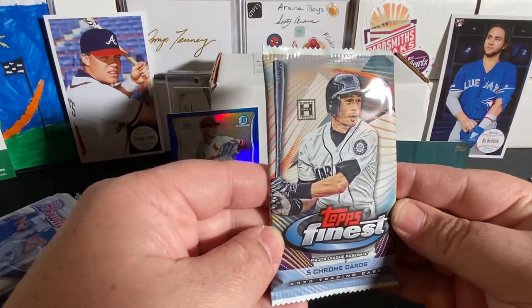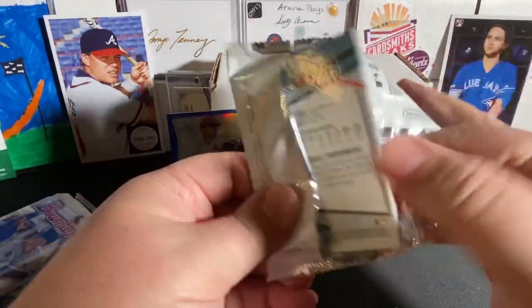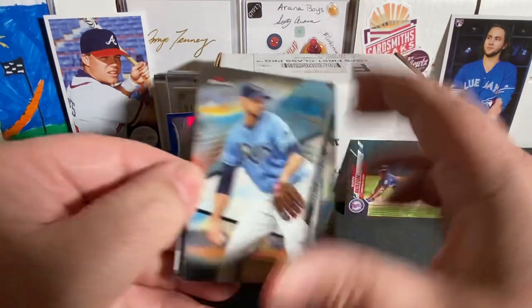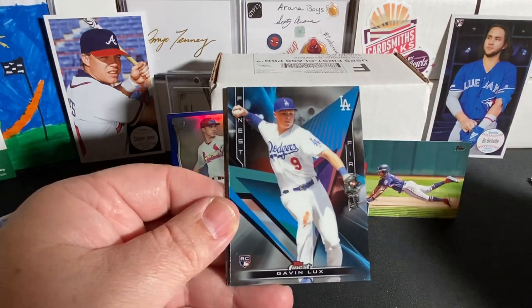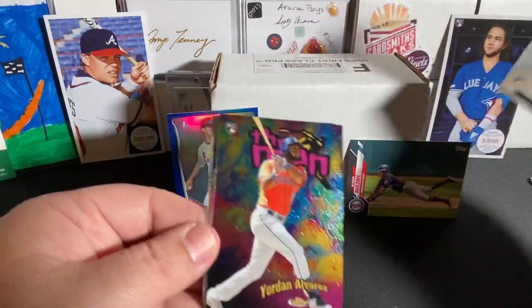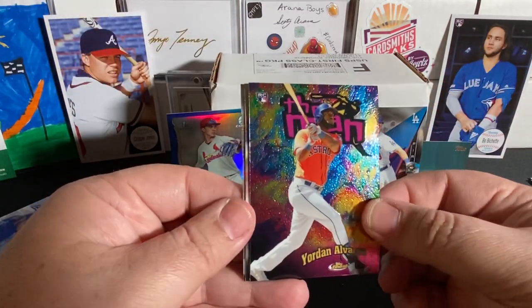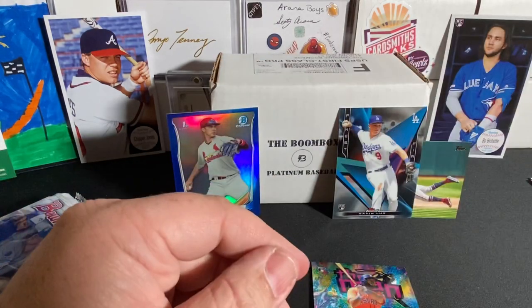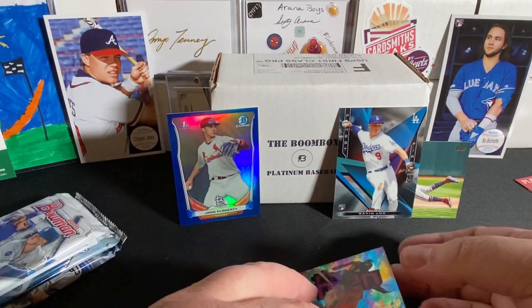Now we'll go to 2020 Topps Finest. You get one auto per minibox — see if we get lucky and get the auto. Doesn't look like it. So we have Charlie Morton. Finest First Gavin Lux — that would have been cool to find inked up. And right behind it, very nice — Yordan Alvarez, the man, insert rookie. Lorenzo Cain and Dustin May rookie. Very nice. Dustin May is a good flamethrower out there. We're getting a lot of nice cards.